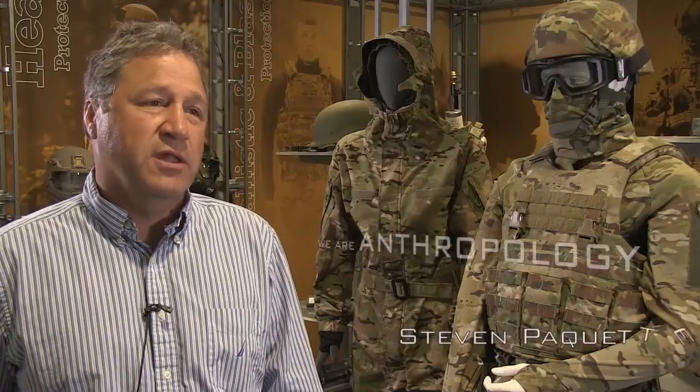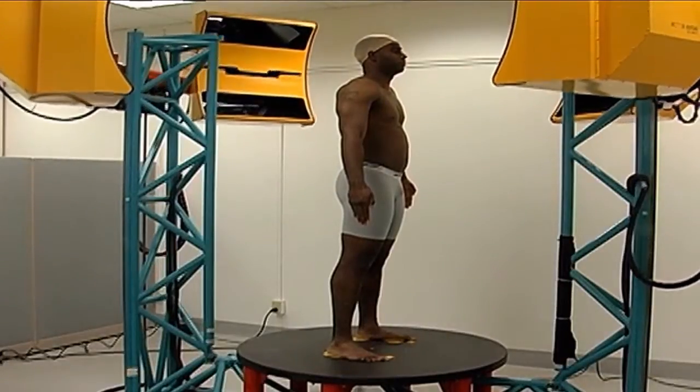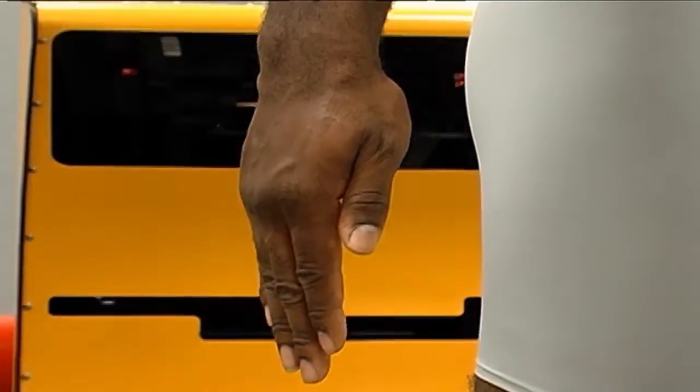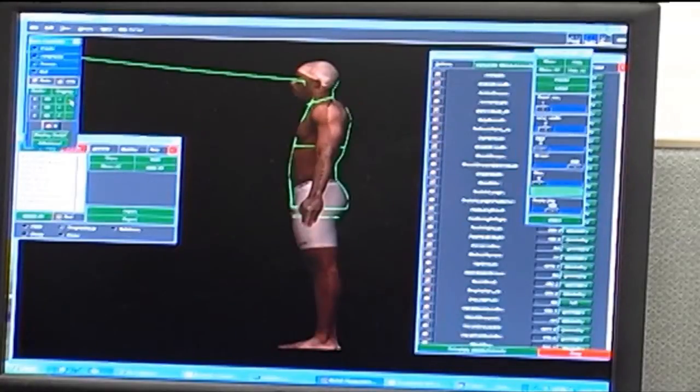The primary mission of the anthropology team is to maintain a database on body size of soldiers. In 2012, we completed a fairly major anthropometric survey of the United States soldier. We try to maintain the database and do analysis to help the clothing designers, the equipment engineers, and the vehicle designers to utilize that anthropometric data to build better, more human-centric systems.